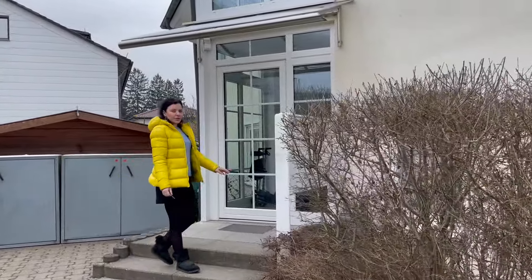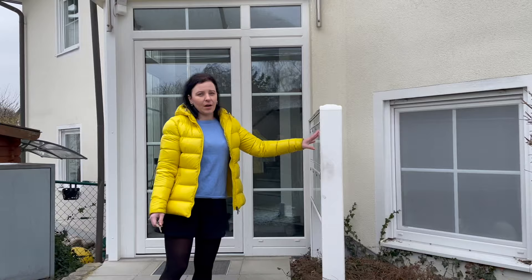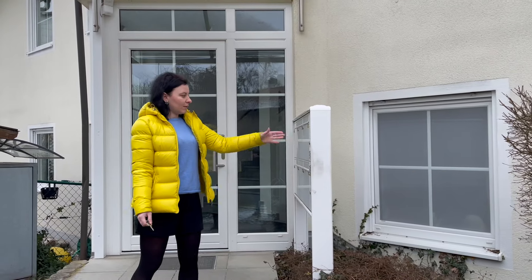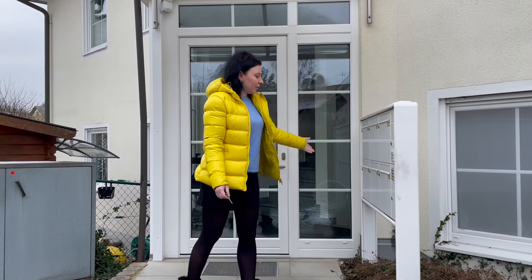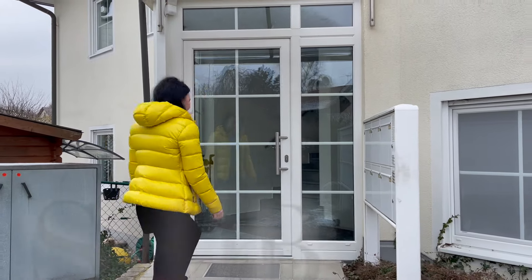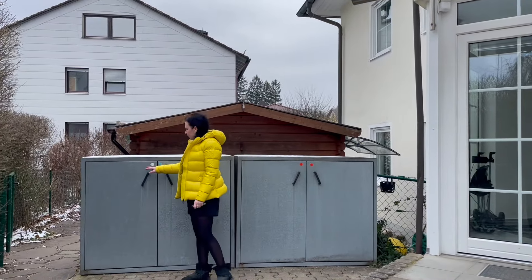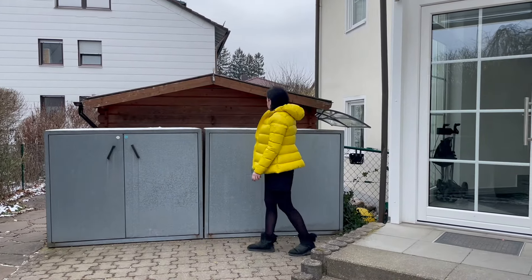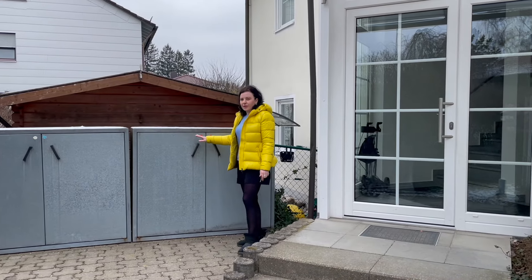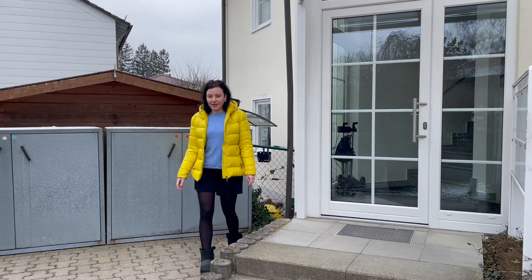So there is our mailbox. This is a six-apartment building and one of the mailboxes is ours, the others are for the other people. And here is a place for garbage — there is organic, recycling, and for garbage you cannot recycle.